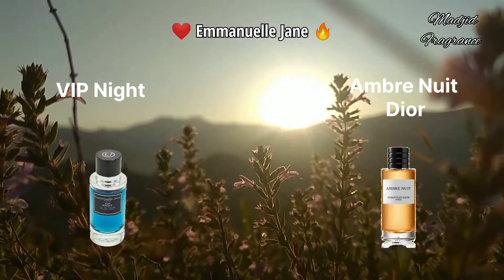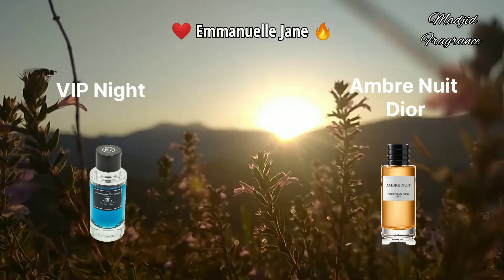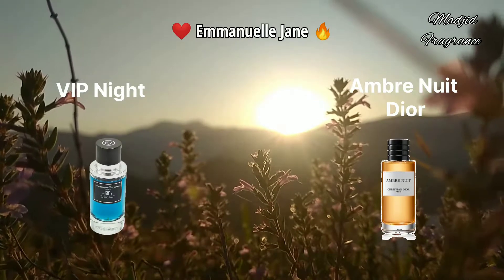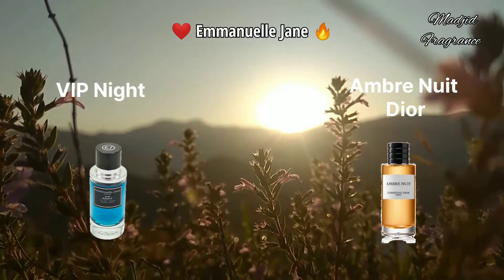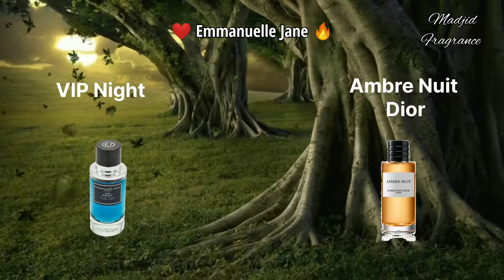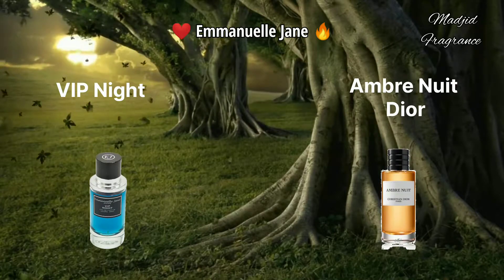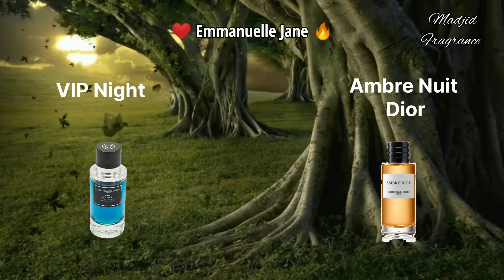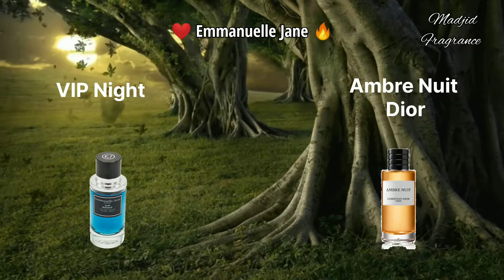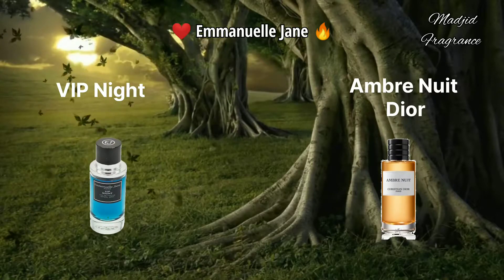It opens with grapefruit and bergamot, then you get rose with pink pepper. When it dries down completely, you can smell beautiful woods like Gaiac wood, cedar, and ambergris. So it graduates from an ambery, rosy, citrusy scent to a fresh, spicy, and animalic fragrance. This fragrance is also long-lasting with high performance. I recommend you try it if you love Ambre Nuit by Dior.